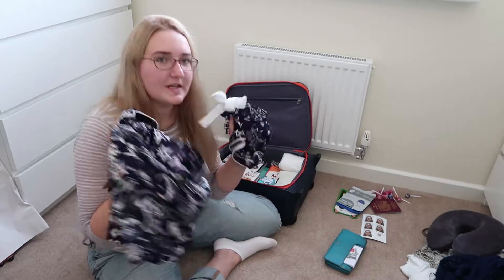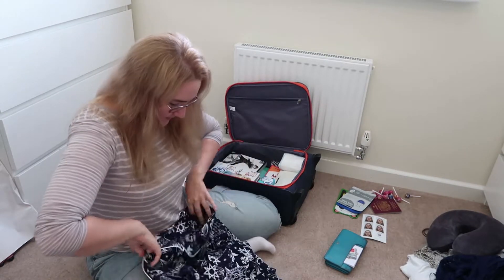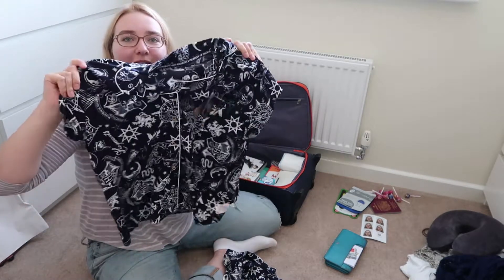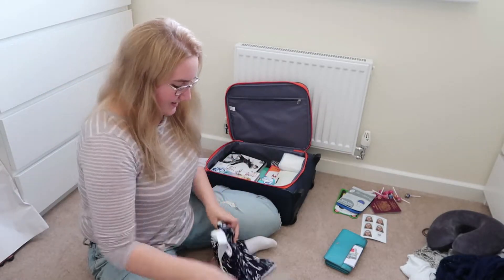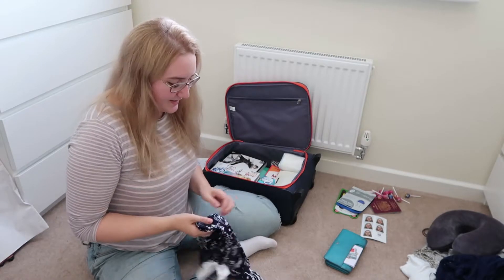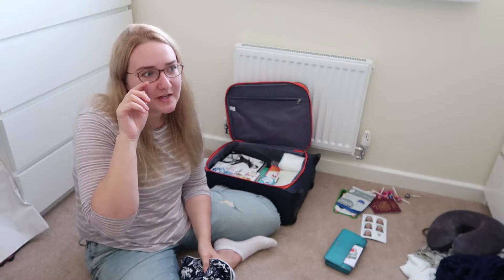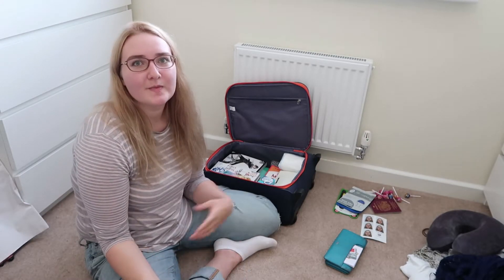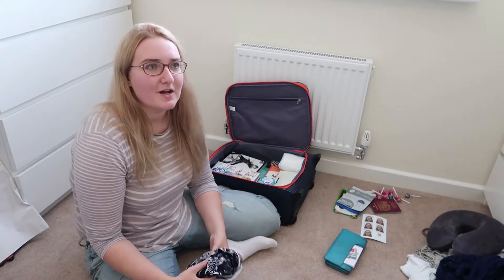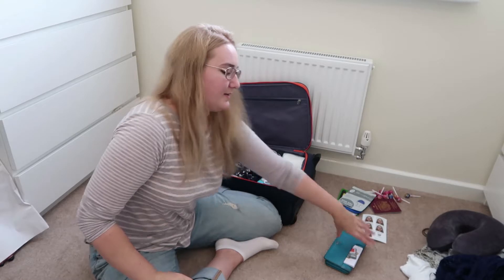I've just got a little set of pyjamas - I picked these up in Primark today so they still have labels on. They're these really cute Harry Potter ones in a really nice light material - a little shirt and matching shorts. I've had to do so much clothes shopping recently trying to find clothes suitable for the hot weather in Hong Kong and Singapore, because I would literally live in jeans and a jumper if I could.